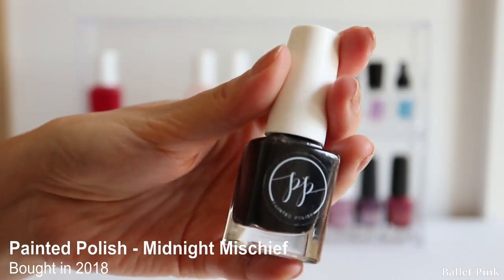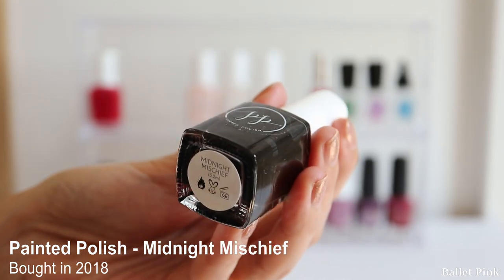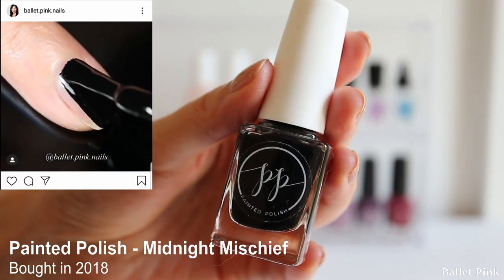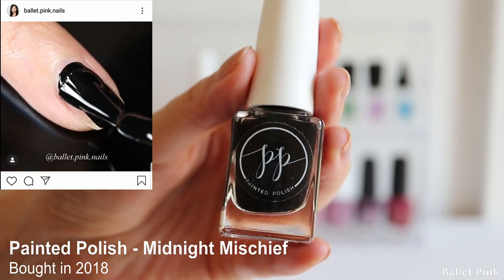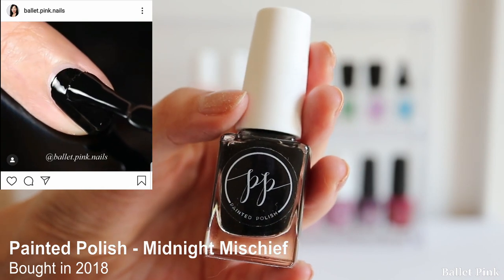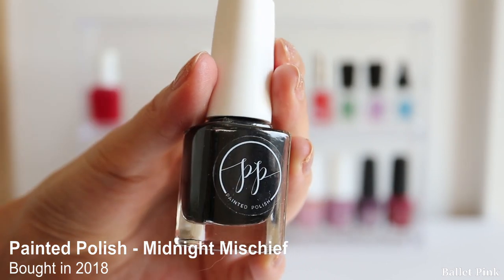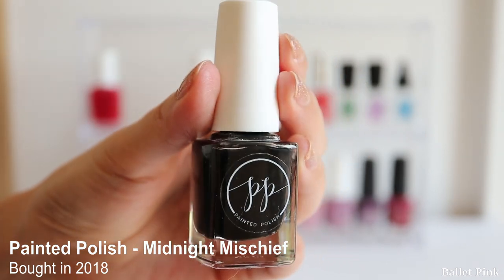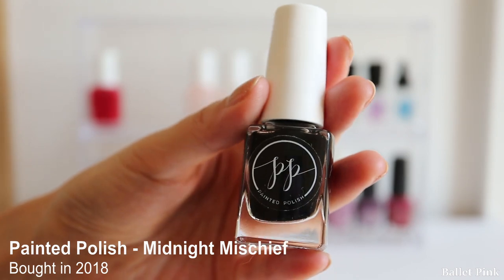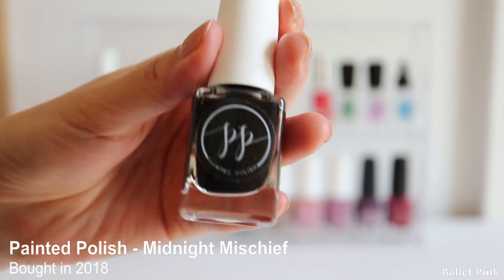And this is another stamping polish, the black one from Painted Polish, called Midnight Mischief. This is a really great polish - it's just one coat. So if you need a black polish, I can really recommend this. But I hardly used it, same as the other stamping polish, because I never stamp. And because I don't do it often, when I do it once the result isn't always satisfying. So it's still almost full.